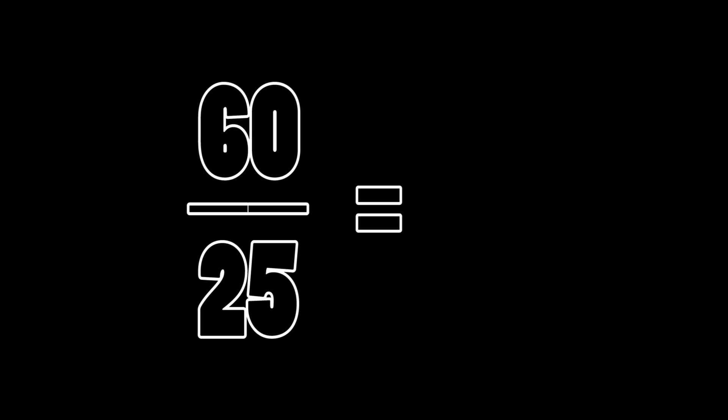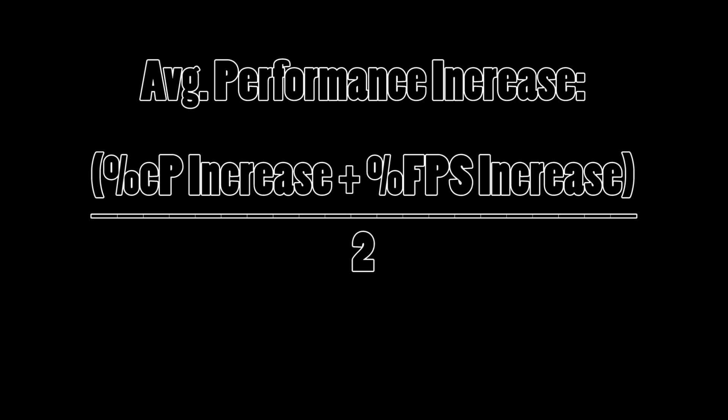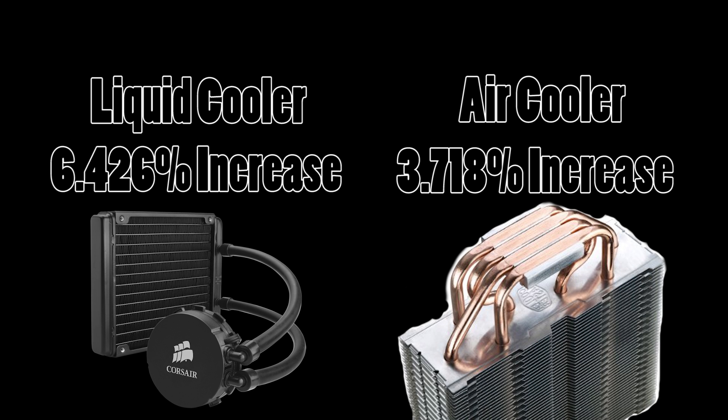Let me try to quantify this a bit more. Just in terms of price ratios, our Corsair H90 costs $60 and our Hyper T4 costs $25. $60 over $25 yields 2.4, which means it literally costs 2.4 times as much money to purchase the H90 over the T4. In terms of performance ratio, the Corsair H90 allowed us to achieve a performance increase of 6.4%, whereas the air-cooled Hyper T4 only allowed a percentage increase of 3.718% overall.